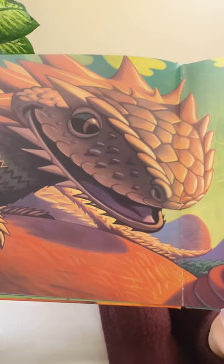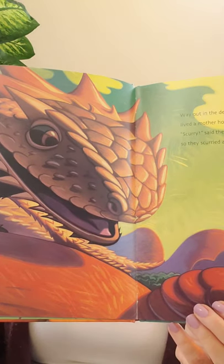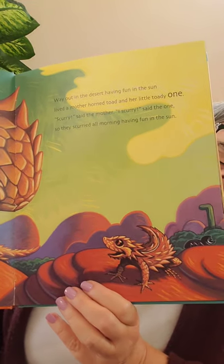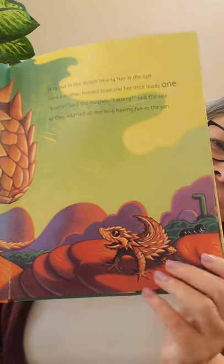Way out in the desert, having fun in the sun, lived a mother horned toad and her little toady one. 'Scurry,' said the mother. 'I scurry,' said the one. So they scurried all morning, having fun in the sun. Take a look — there's our horned toad and the baby. You're looking for that number one. Do you see it? Oh, there it is!